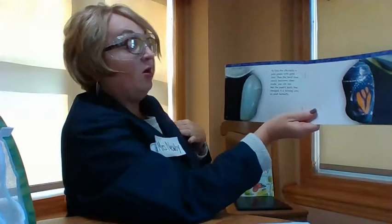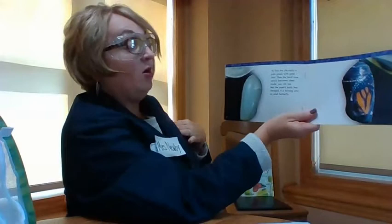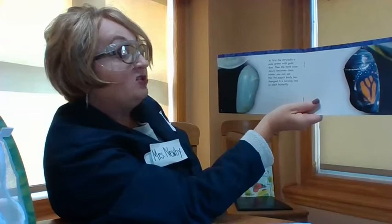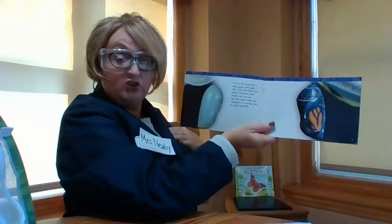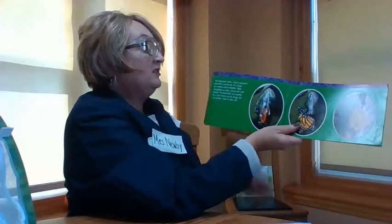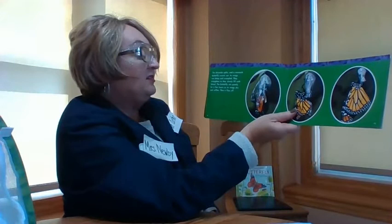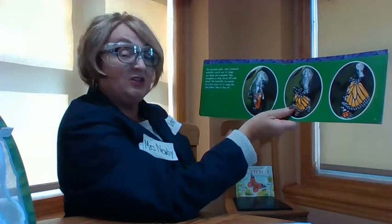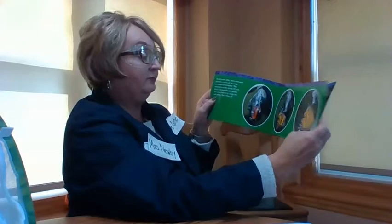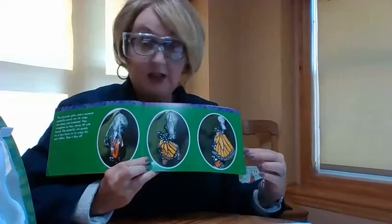At first, the chrysalis is a pale green with gold dots. Then the hard case slowly becomes clear — clear means you can see through it. And inside, you can see that the pupa's body has changed and it's turning into an adult butterfly. The chrysalis will split and a monarch butterfly crawls out. Its wings are damp — damp is another way to say wet — and they're crumpled, kind of wrinkled. They straighten as they slowly fill with blood. The butterfly will sit quietly for a few hours as its wings dry and then get stiff — stiff means firm — and then it'll fly off.